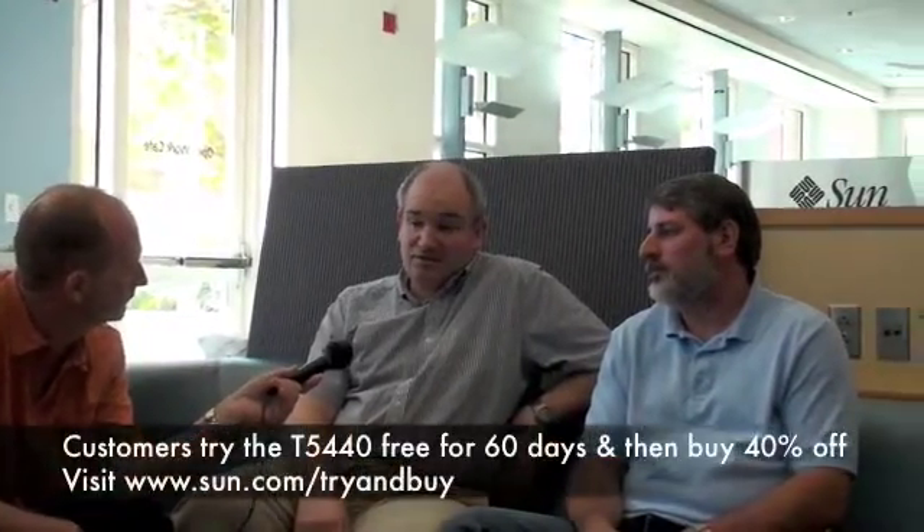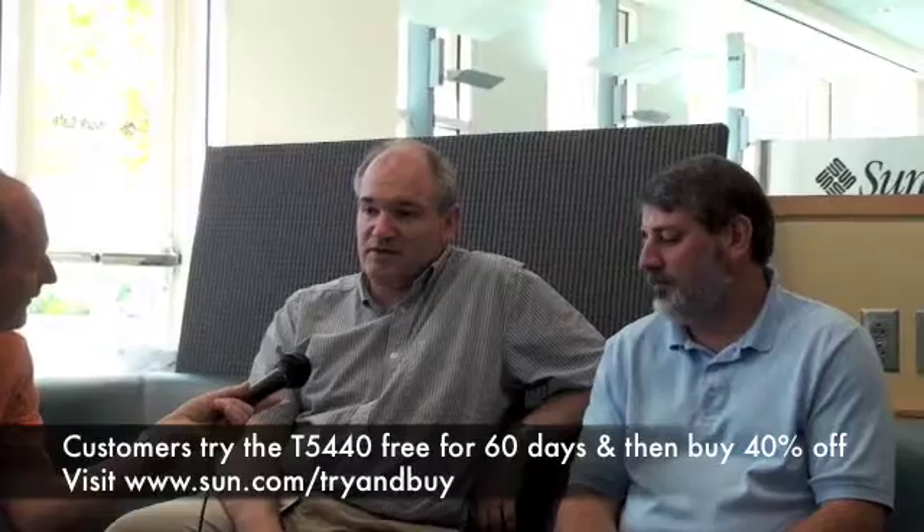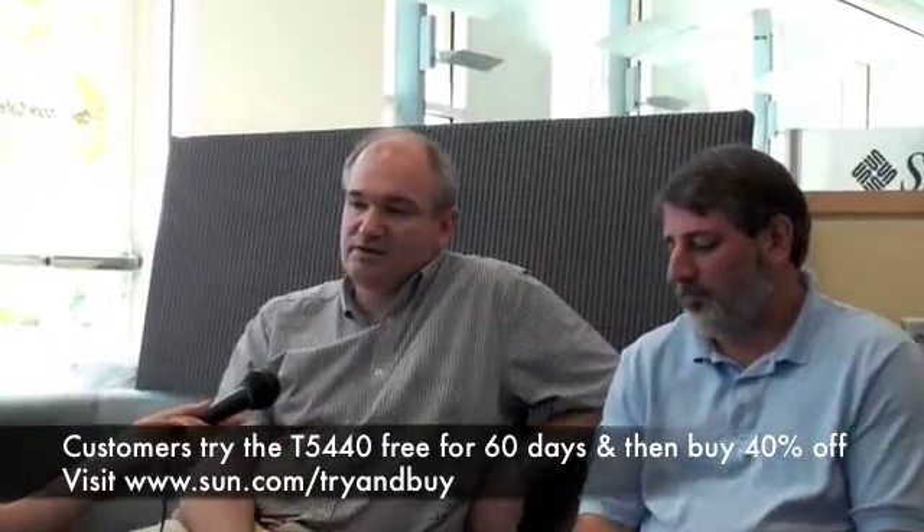Is there anything else you'd like to add? The thing I'd like to get out there is that we need customers to go out and buy these systems and play with them. It will protect not only us in the future — we'd like to sell these systems — but customers and application vendors need to get experience with lots of threads. It is the way of the future. We've been leading the way for a long time with the CMT systems, but in the x86 world they're beginning to catch on that threads are the only way to get performance now. The operating systems themselves are lagging behind in terms of performance compared to Solaris and the applications that we, as Sun, have put together to work on these platforms.